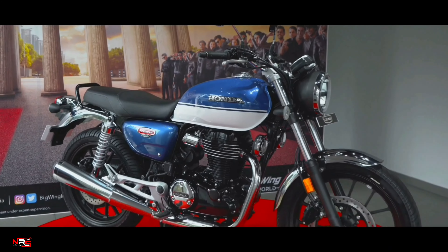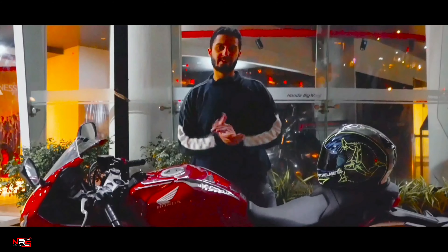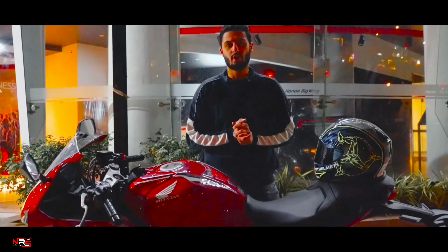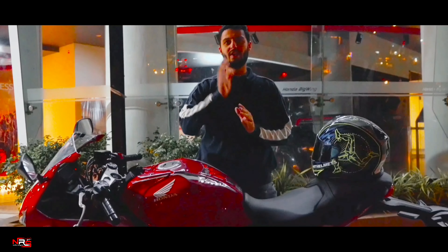With 181kg curb weight and 166mm of ground clearance at just about 2 lakhs on-road Mumbai, the Honda CB350 is going to give most of its competitors a tough time.